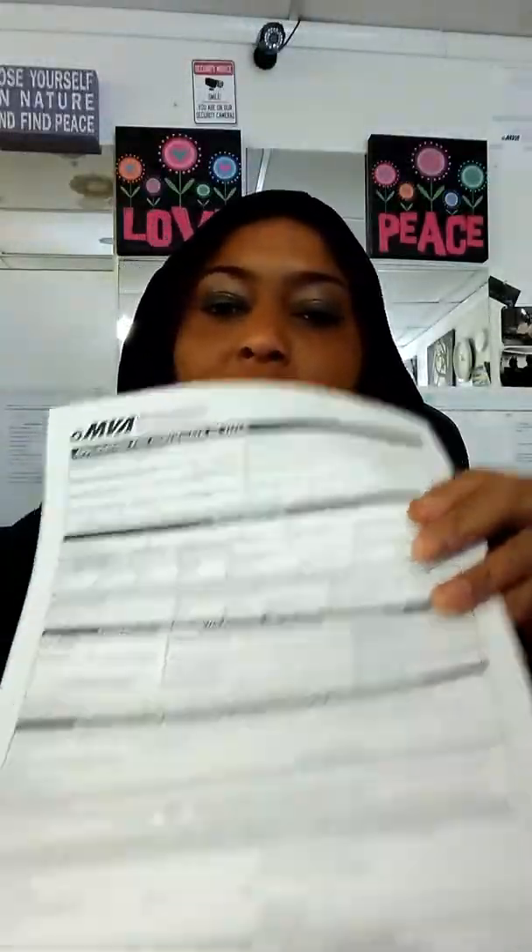I generate form VR-005, which is the Application for Certification of Title. I generate this from the system — meaning you're applying for a new title. Once I enter the information, the system populates the form and all you need to do is sign here where it says 'Signature of Applicant.' Read through it, make sure everything is correct, then sign.